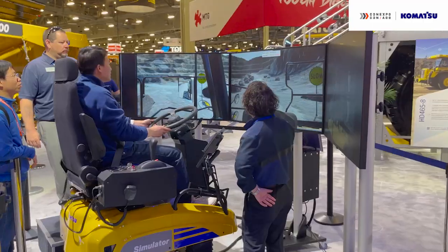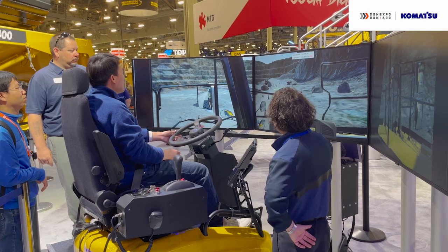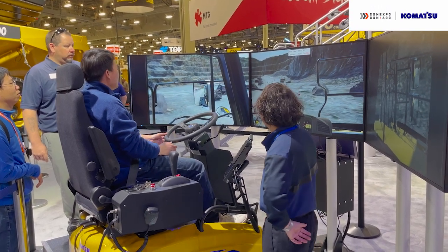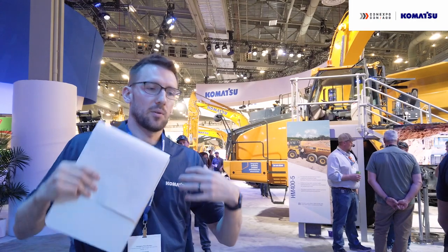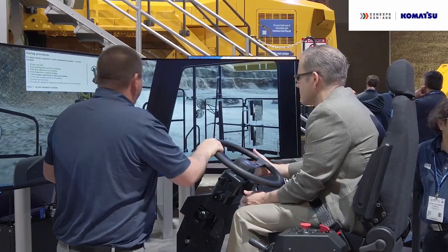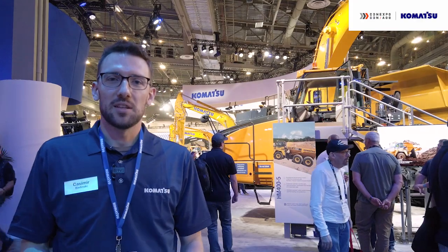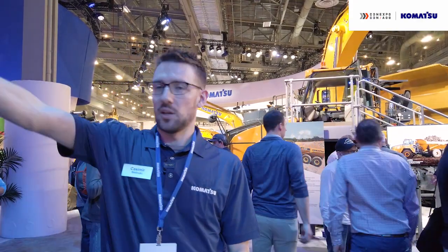Over here next to these machines we have the Komatsu Simulator. Here you can simulate driving an HD605 truck, which has a similar cab to the HD465 in front of the simulator, just in a bigger machine. With this simulation technology, we're excited to get people to try it out — we're able to put operators in potentially different or even dangerous situations from the safety of a simulator, without actually being in real danger. If they hit the course time, they'll get a $25 gift card to our store.